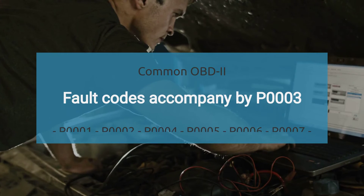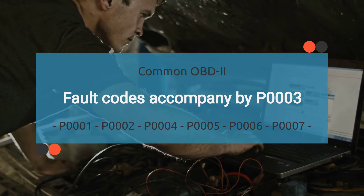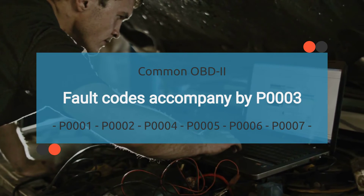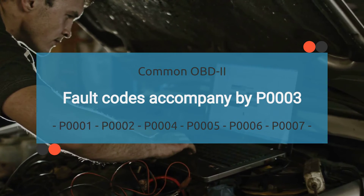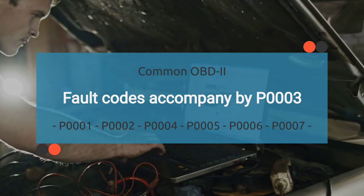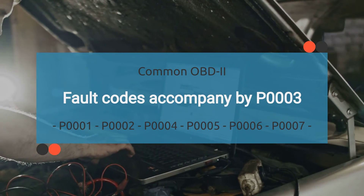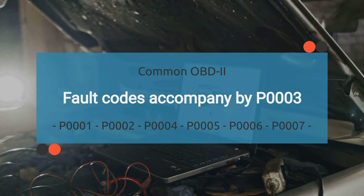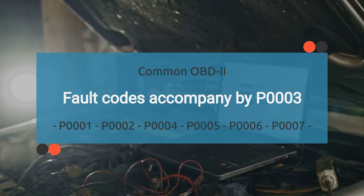The P0003 code may be accompanied by various other OBD-II codes. It is important to find the root cause of P0003 to diagnose effectively. Reading other codes that come with P0003 may help in finding the root cause. The list of related codes is long, so we have provided this information in the description with their meanings.